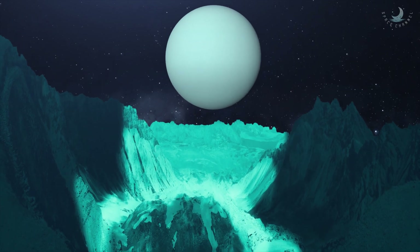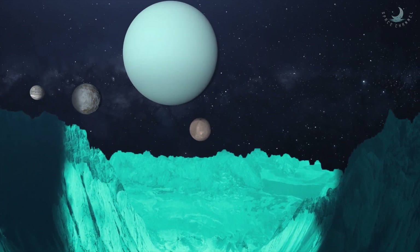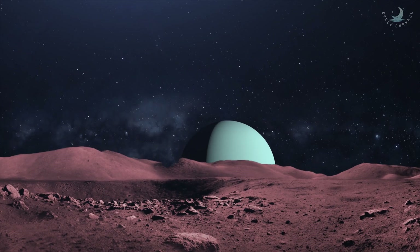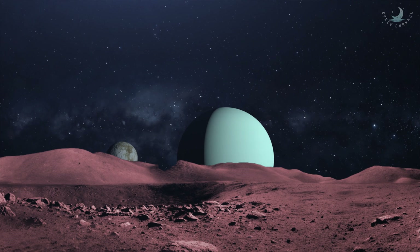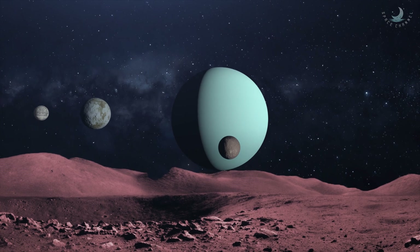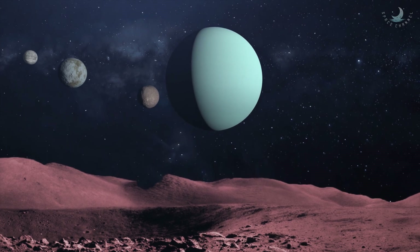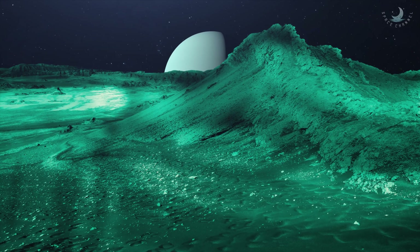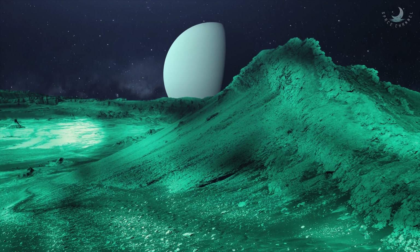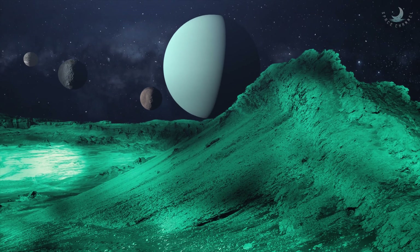Titania is believed to be composed of about half water ice and half rocky material. It is very similar in composition to Ariel, but is much larger. Scientists believe that Titania's high density indicates that it was created either from the leftover debris when Uranus was first formed, or from the debris of a possible collision with Uranus that caused the tilt of the planet to its side. The rock may include organic compounds and carbonaceous materials.